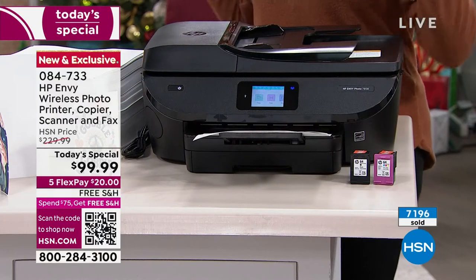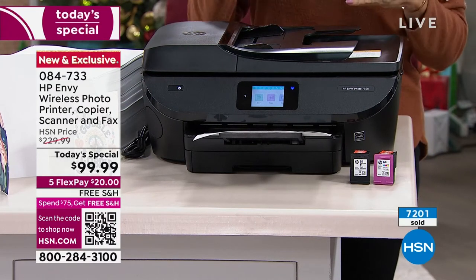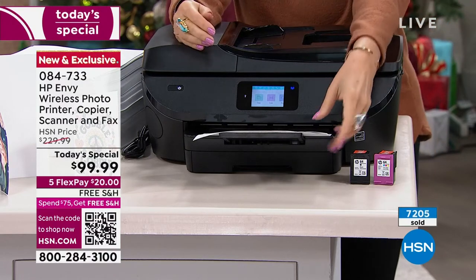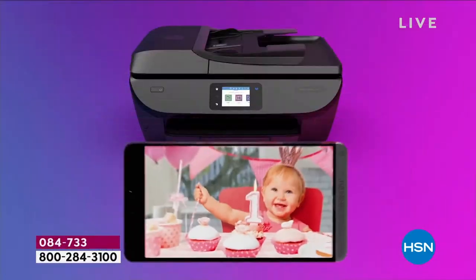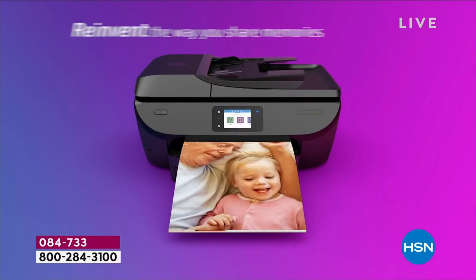And then on top of that, the other big feature: two paper trays. I don't have to keep switching out my paper. If I want to print a photo I can print a photo; if I want to print a paper document I can do that without switching out the trays. These are the things that come in your best-of-the-best printers, and you're getting it today under one hundred dollars.